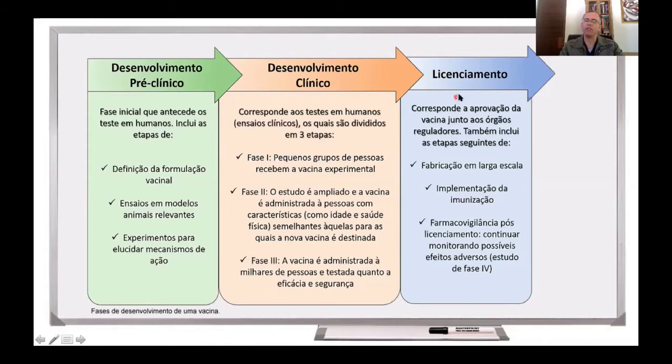Pode-se por uma etapa de licenciamento: a vacina deve ser aprovada junto aos órgãos reguladores, vai ser fabricada em grande escala, e as pessoas serão vacinadas. Nessa fase, na qual a vacina já é disponibilizada ao público, tem-se um estudo que é chamado estudo de fase 4, que é uma farmacovigilância. Faz-se um acompanhamento para ver se as vacinas podem induzir alguns efeitos na população, pois vai haver um número muito grande de pessoas que recebem a vacina, e faz-se esse acompanhamento para saber se a vacina realmente é segura.